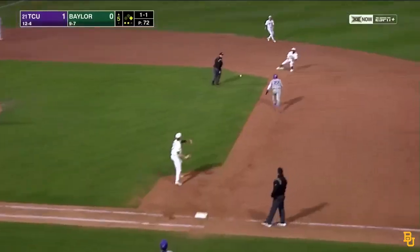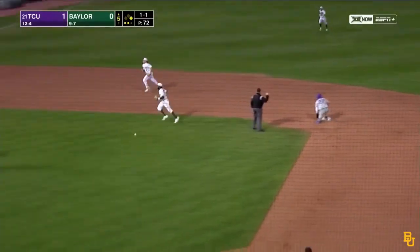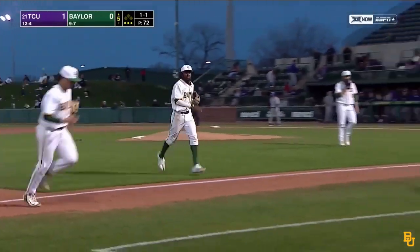And now they've got the runner. Richardson applies the tag, and that's your third out. Mason Speaker will simply have to come back in the sixth to lead things off.